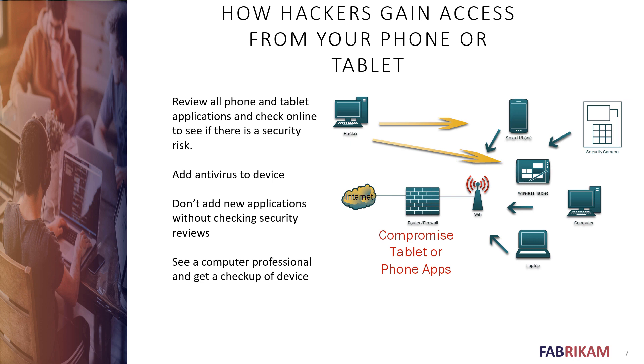Here's how you can protect yourself. Review all your phone and tablet applications — look at them, write them down, and check online for any security risks, then uninstall risky ones. Add antivirus or anti-malware software to your device. Apple's closed system does a better job of checking applications, though compromised ones still exist. Android users should definitely get a good anti-malware program. Don't add new applications without checking security first, and if you're really concerned, consult a computer professional for a checkup — maybe $50 to $100.